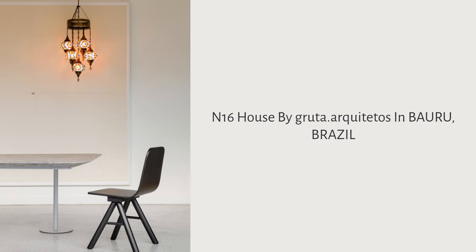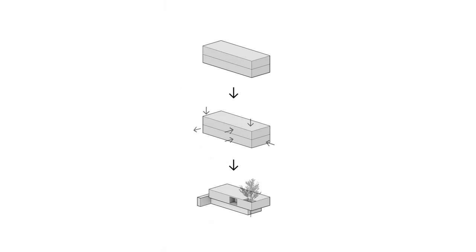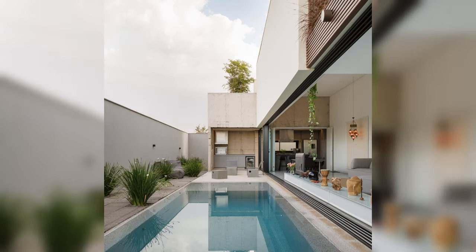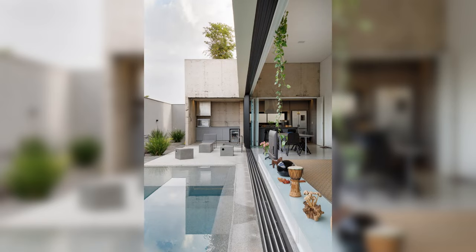N16 House by Gruta.Architettos in Bauru, Brazil. The lot is flat, with an area of 447 square meters at a corner. This is how the land was presented in the first meeting we had with the couple who owns it.